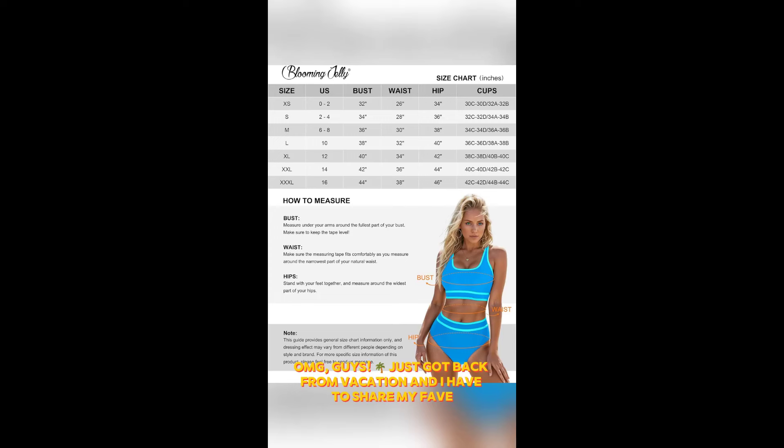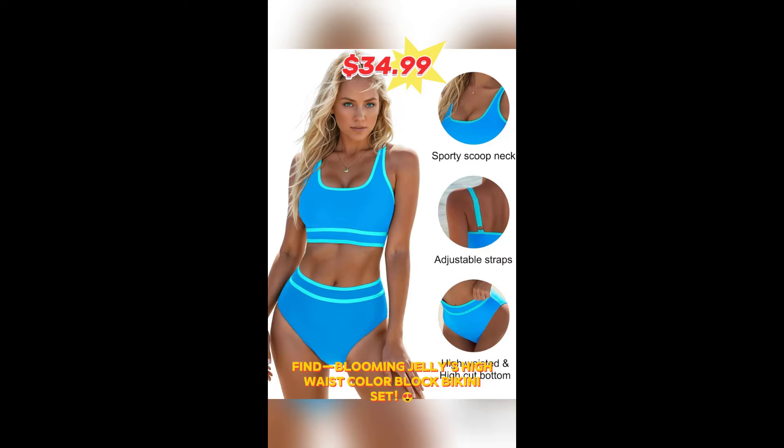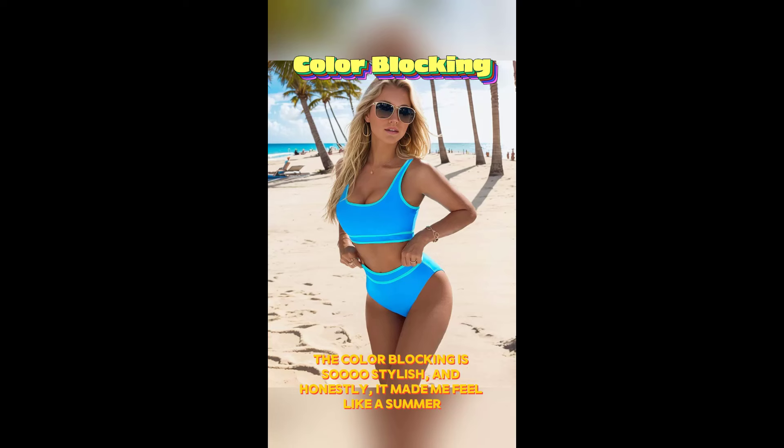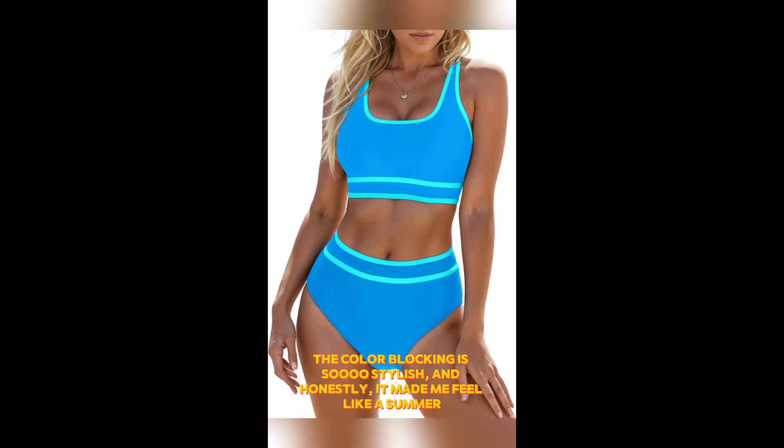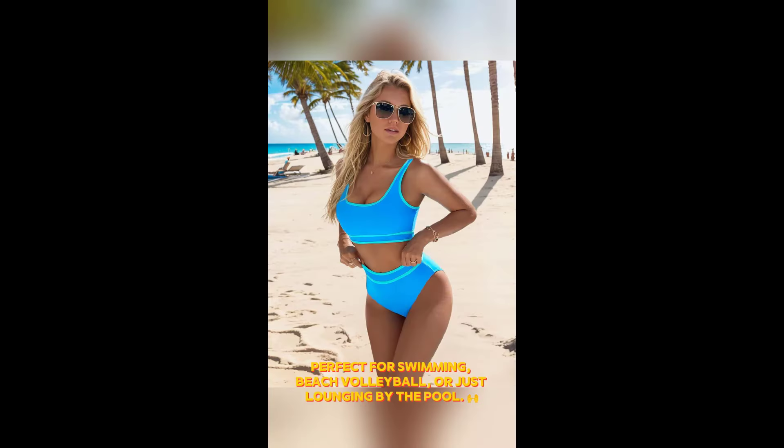Oh my god, guys. Just got back from vacation and I have to share my fave find: Blooming Jelly's high-waist color block bikini set. The color blocking is so stylish and honestly, it made me feel like a summer goddess. The scoop neck crop top and high-waist bikini bottom are not just cute but super comfy, perfect for swimming, beach volleyball, or just lounging by the pool.